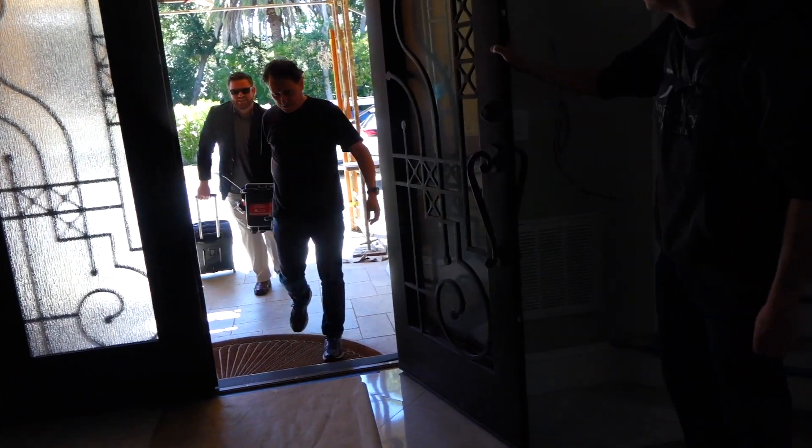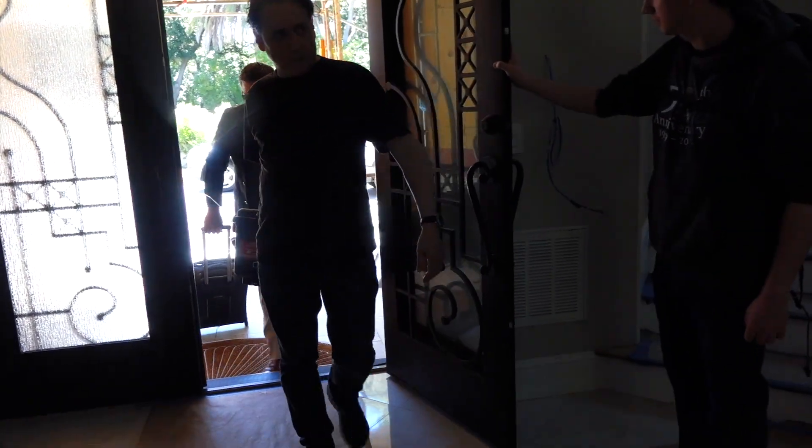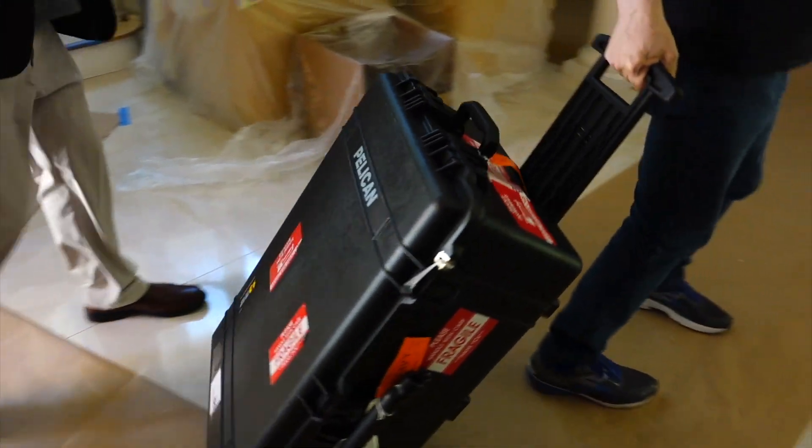We're coming in. Where are we going? You're going downstairs. Is it heavy? Well, it's about 80 pounds.